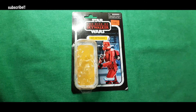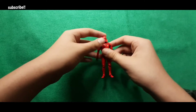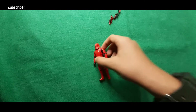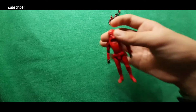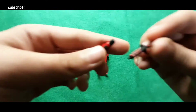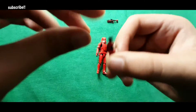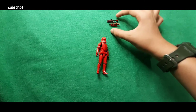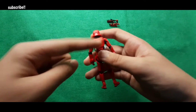So you can see the Sith Jet Trooper looks small, but it is not small. If you compare it to my hand, it looks quite big. He has two weapons: a long gun and a normal gun. There is a size comparison between the two, and at the back there is a jet pack.